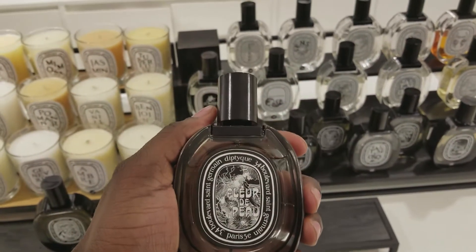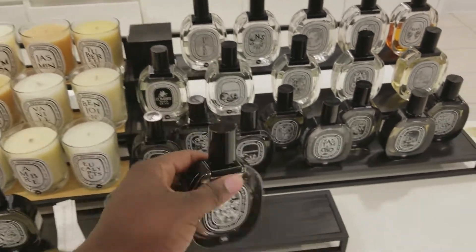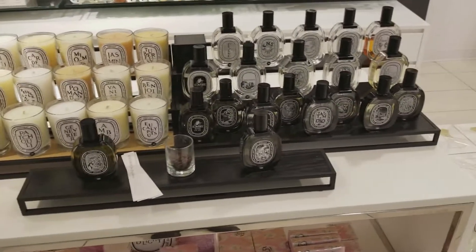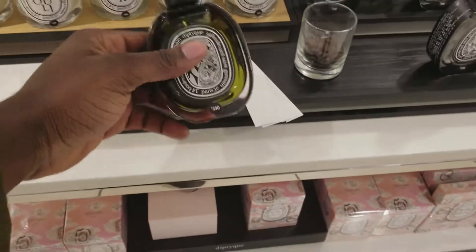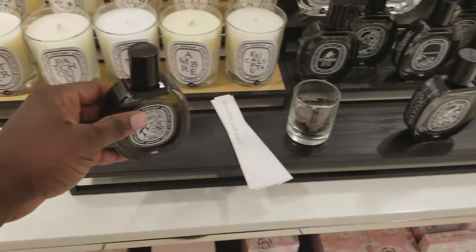Fleur de Pul is really gorgeous — it's my favorite one so far. It's a clean, office-type scent and I really like it. I smelled it on paper and the dry down was phenomenal. I'm yet to test it on skin, but it's amazing. These two new releases — Tempo and Fleur de Pul — retail for $230 Canadian dollars.